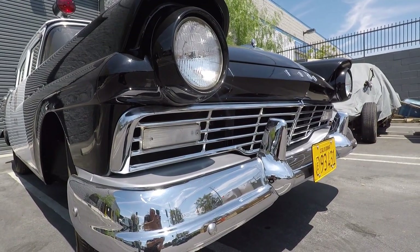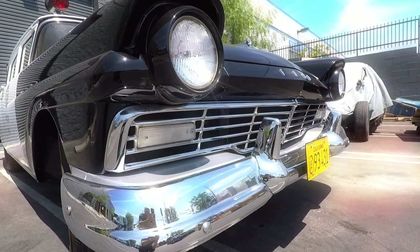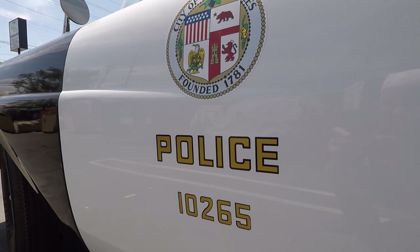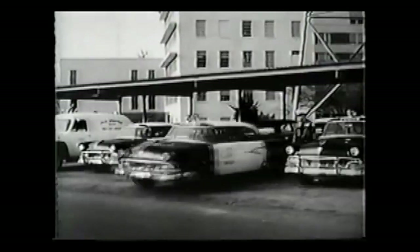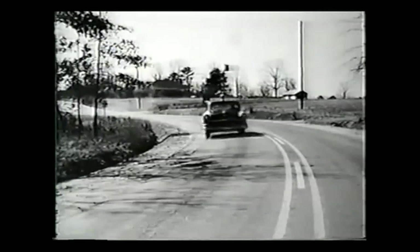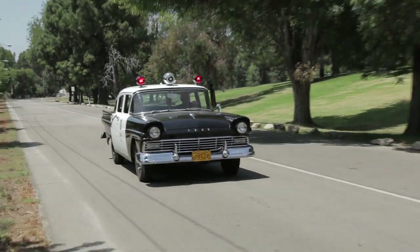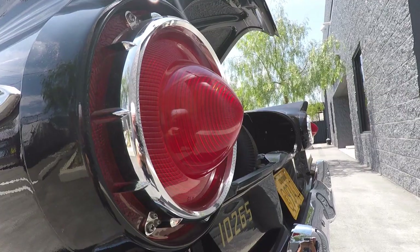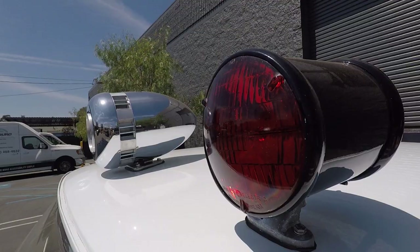The visual aspect of the car, the city seals, all of those things are dead nuts on. They are the way they were supposed to be — exactly what was rolling around in Los Angeles in 1957. And that was my goal: to create what was really there, to be exacting in the creation of it to the degree that it was possible.